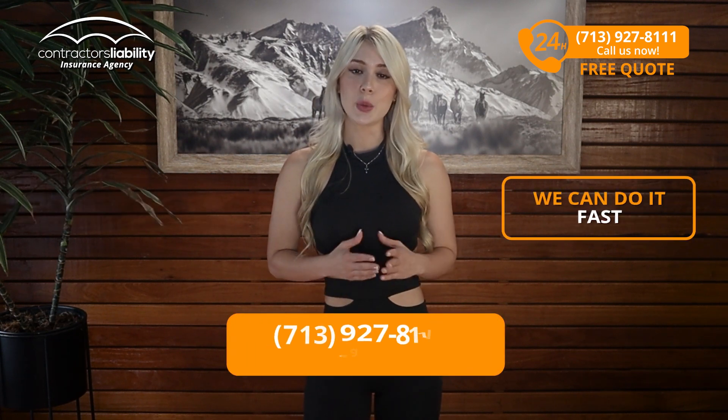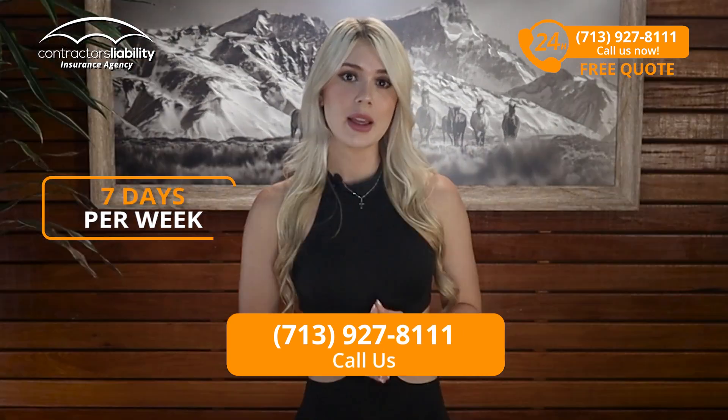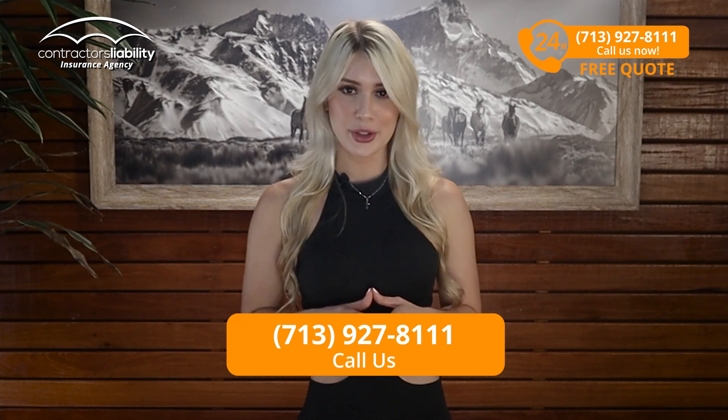That is what you're looking for and that is what we do. We can do it cheaply and we can do it fast — 24 hours a day and 7 days per week. If you're in Arkansas, give us a call. I will get the job done for you.